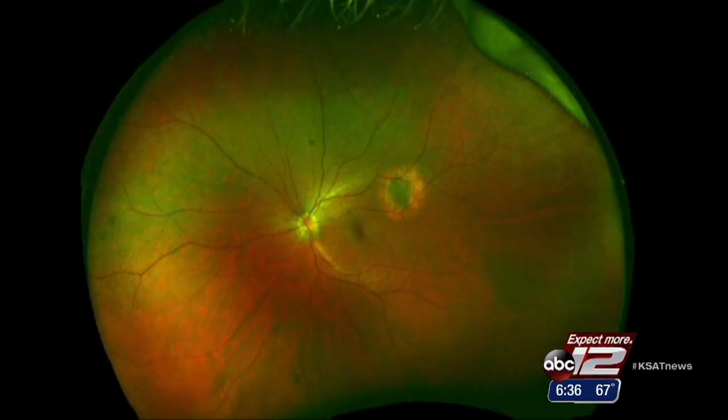Applying the radiation, confirming the location, taking the tissue — all that, the technical part, all happens at once. Michelle urges others to get regular eye exams. It's the only way to find this symptomless cancer.